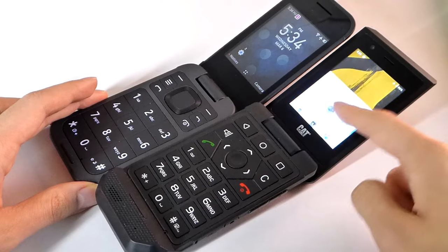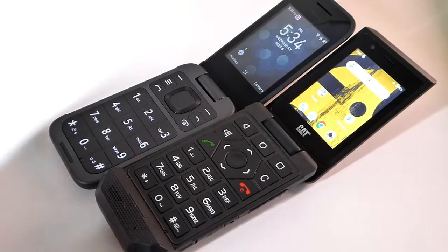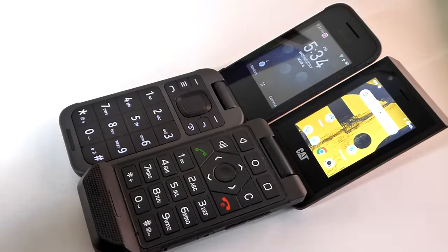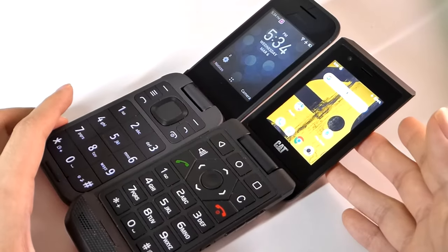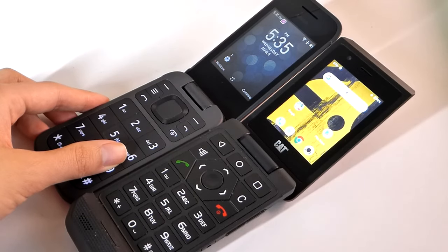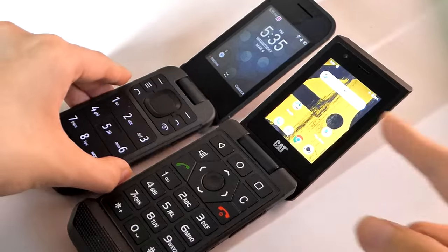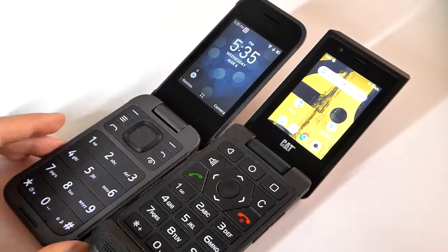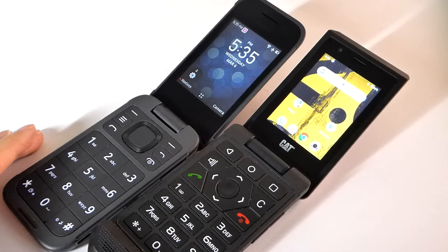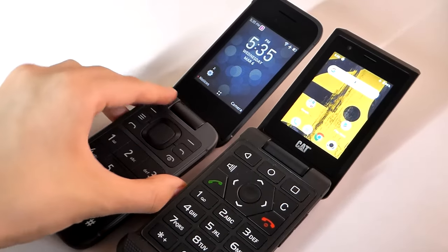The Nokia 2760 lacks a touchscreen, which is found on this Android-powered device with a slightly more advanced operating system. That said, the processing and guts are actually quite similar — both are powered by Qualcomm Snapdragon 200 series processors. The S22 Flip uses the Snapdragon 215, a quad-core 1.3GHz chipset coupled with 2GB of RAM. Both phones come with Wi-Fi, built-in GPS, Bluetooth, and are 4G LTE smartphones.